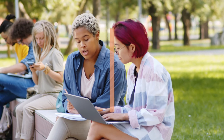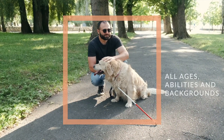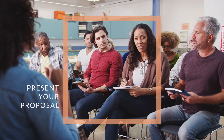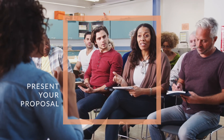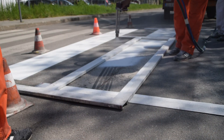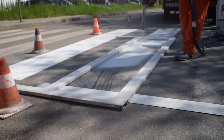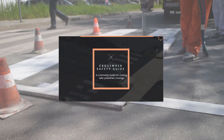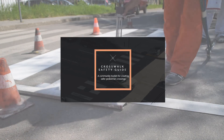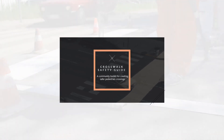Then you can begin to build support for the project in your community. This should include groups and people of all ages, abilities, and backgrounds — anyone who is underserved by the existing infrastructure and is willing to share their perspective. With broad community support, you'll be well-equipped to present your proposal to the transportation agency that oversees your roadway. If you're looking to learn more about how to get a marked crosswalk added or improved in your area, check out our Crosswalk Safety Guide. It contains a wealth of transportation research and best practices, and gives actionable tips for getting your project approved.